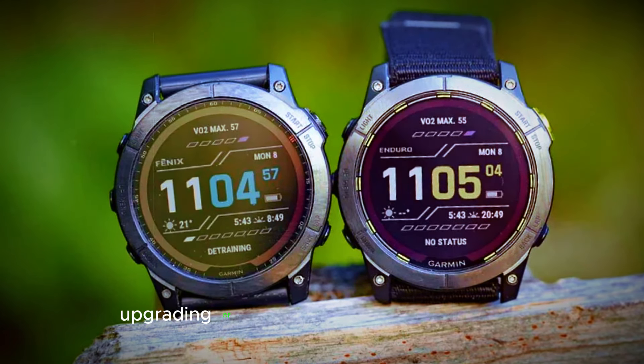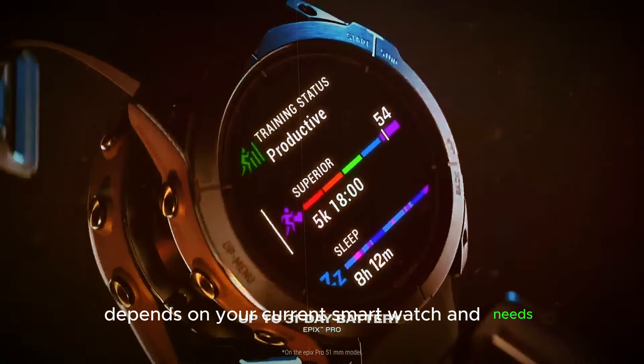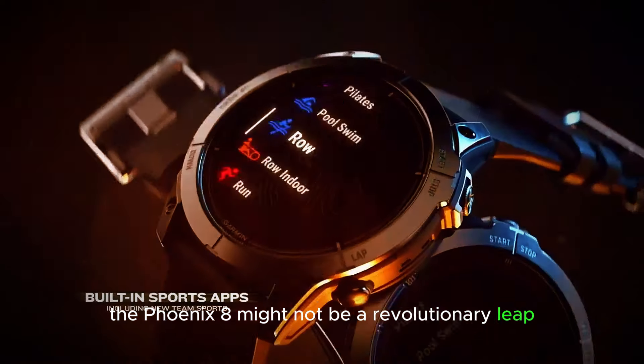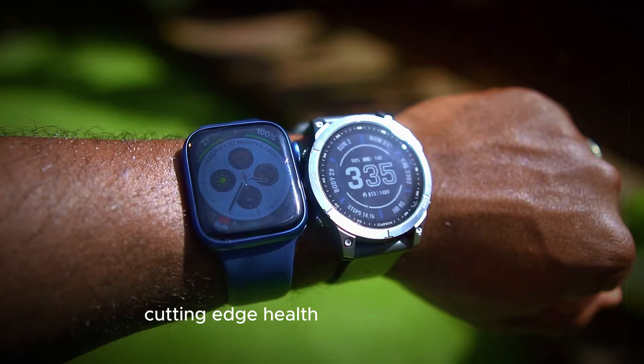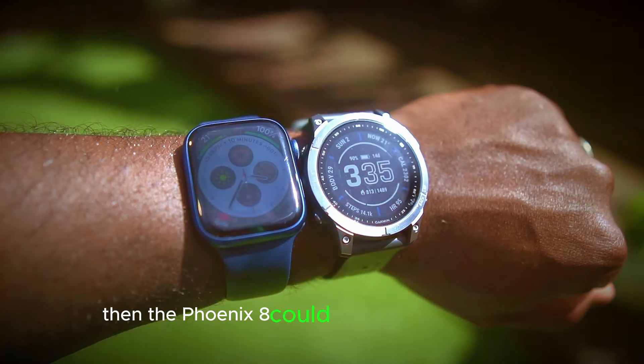The Verdict — Upgrading or Waiting: The decision to upgrade depends on your current smartwatch and needs. If you're rocking a Fenix 6 or S7, the Fenix 8 might not be a revolutionary leap. However, if you crave the latest display technology, cutting-edge health monitoring features, and potential performance improvements, then the Fenix 8 could be a worthy investment.